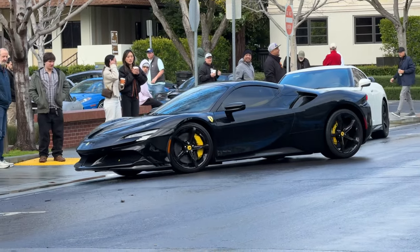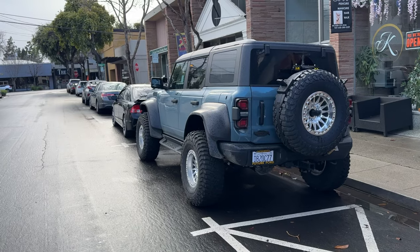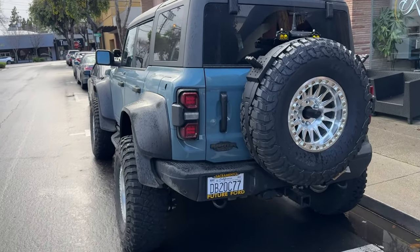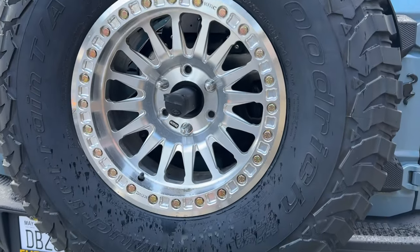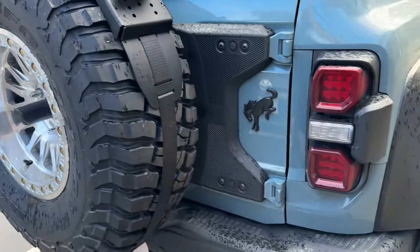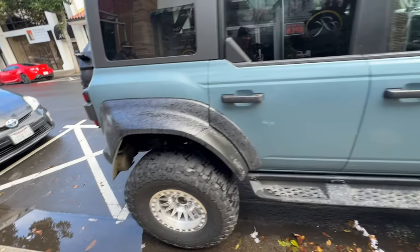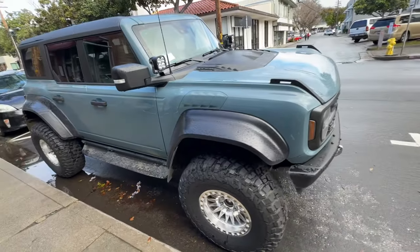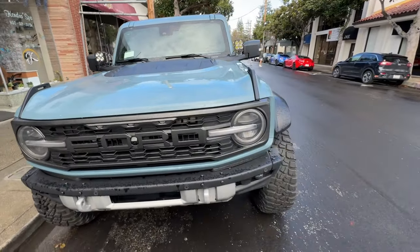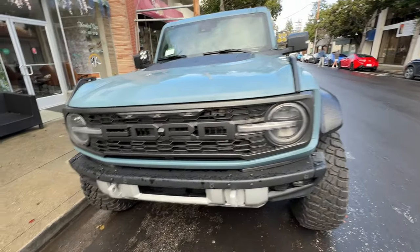Blacked out SF90. Check out the Raptor Bronco over here - this thing is a whole unit. Look at those wheels, got a little lighting system in the back right there. Look at how freaking wide this thing is - gotta give y'all the front view. It's literally poking out from the lines, that's crazy.